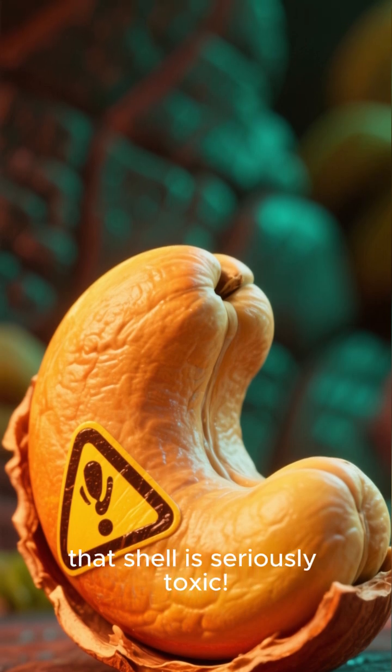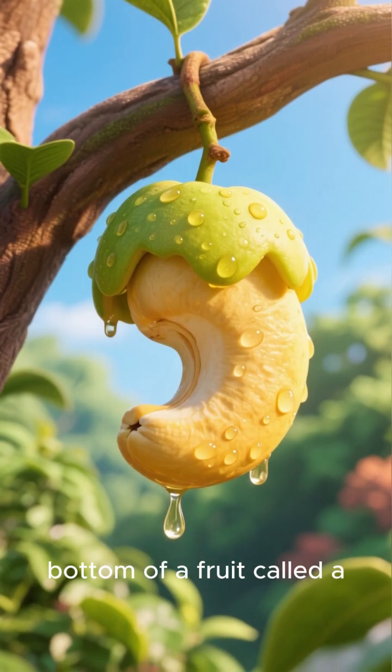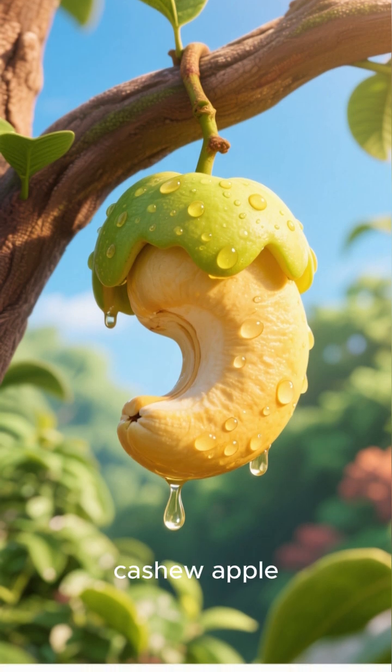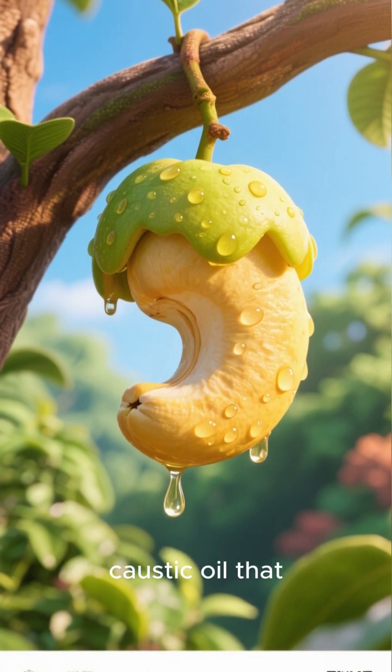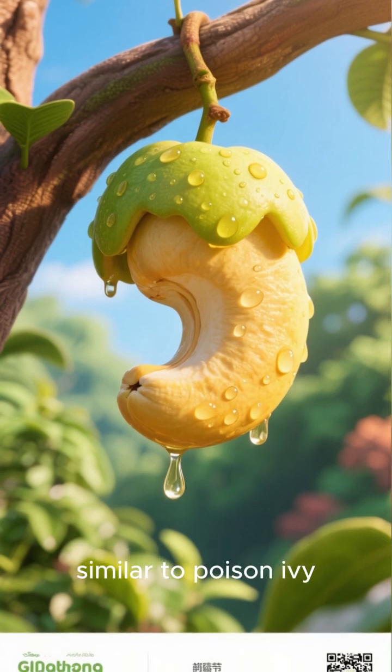It turns out that shell is seriously toxic. The cashew nut grows at the bottom of a fruit called a cashew apple, but its shell contains a caustic oil that can cause nasty skin burns, similar to poison ivy.